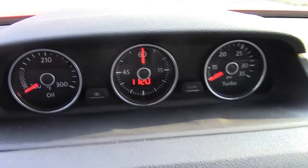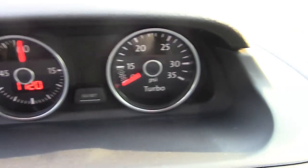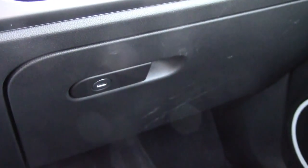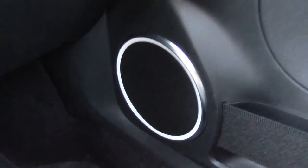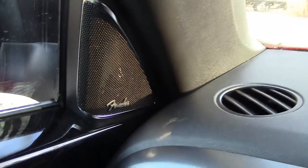Up top, you get three additional gauges: oil temperature, stopwatch, and turbo boost gauge. You also get not one but two glove boxes. Being a guitar player and a fan of the Fender Stratocaster, Mustang, and Telecaster, I'm also a fan of the Fender sound system too.